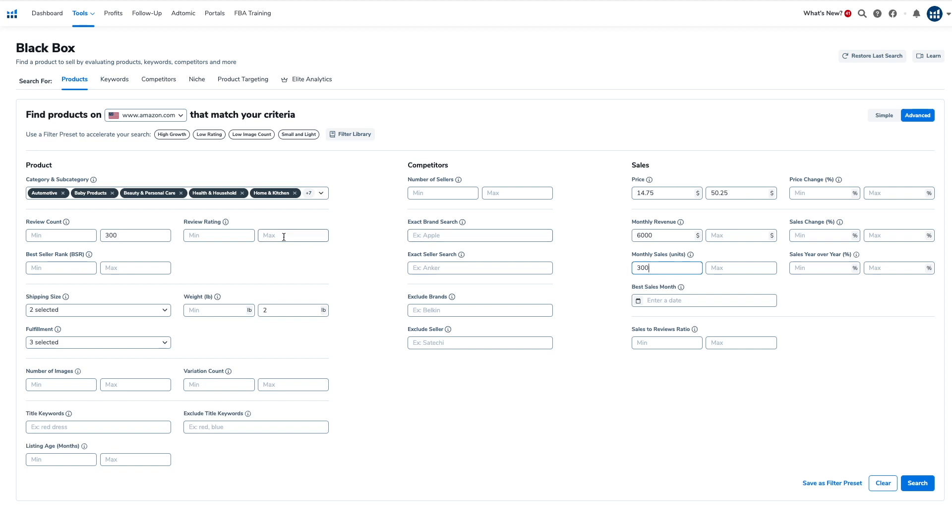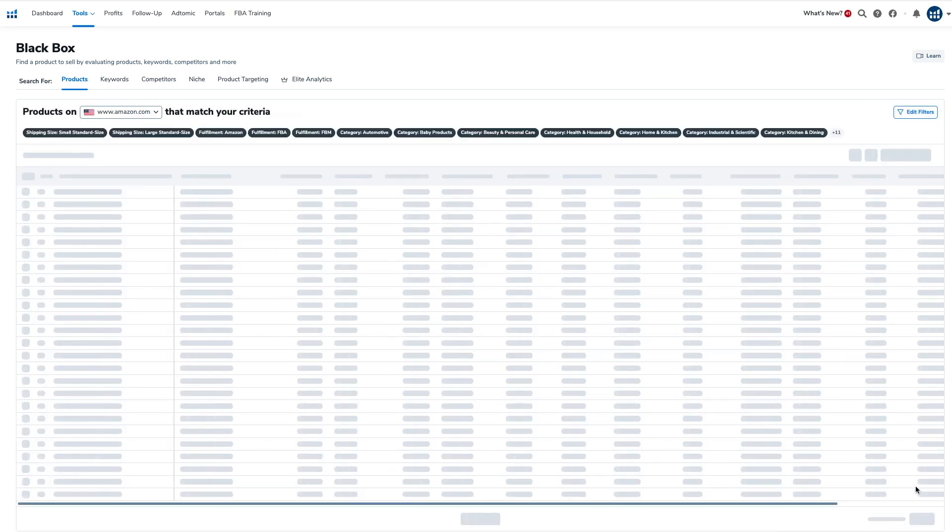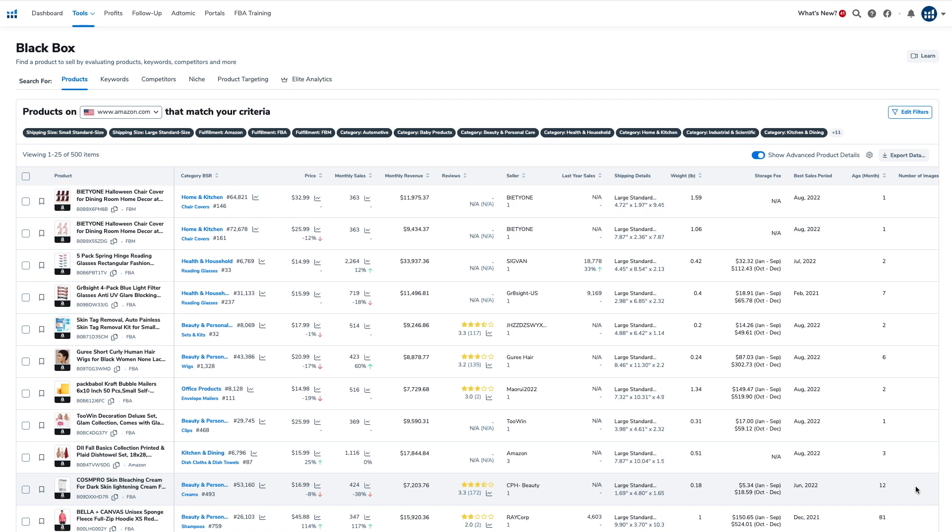Keep in mind that none of these search criteria are set in stone — you can play around with them to find different products. For example, with review rating you can set the maximum to 3.5 to specifically look for products that are selling well despite having average or poor reviews. When you click search, Blackbox will pull up a list of all the products on Amazon that match your search criteria — including product image, title, price, monthly sales and revenue, number of reviews, review rating, how old the listing is, and more. Browse through and look for anything strange or out of the ordinary.